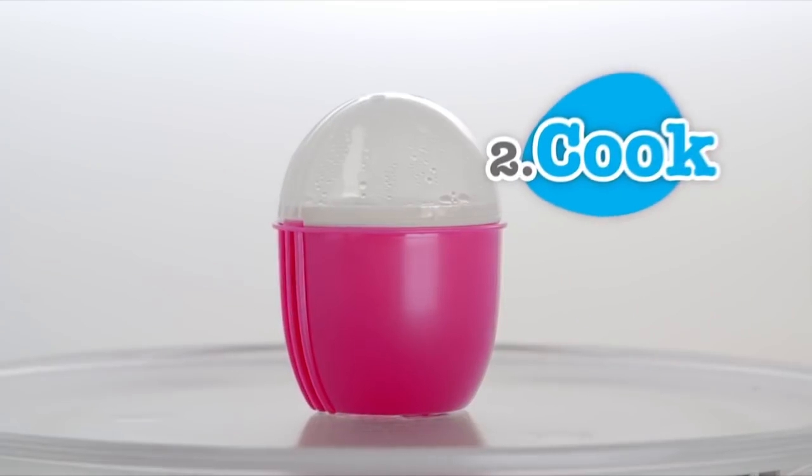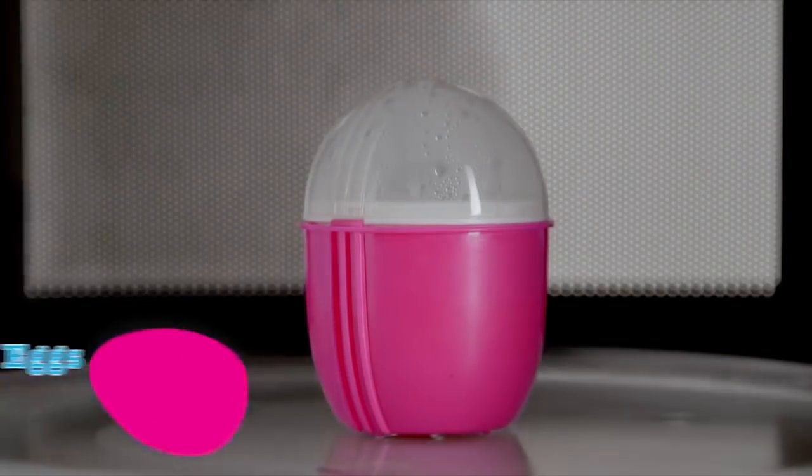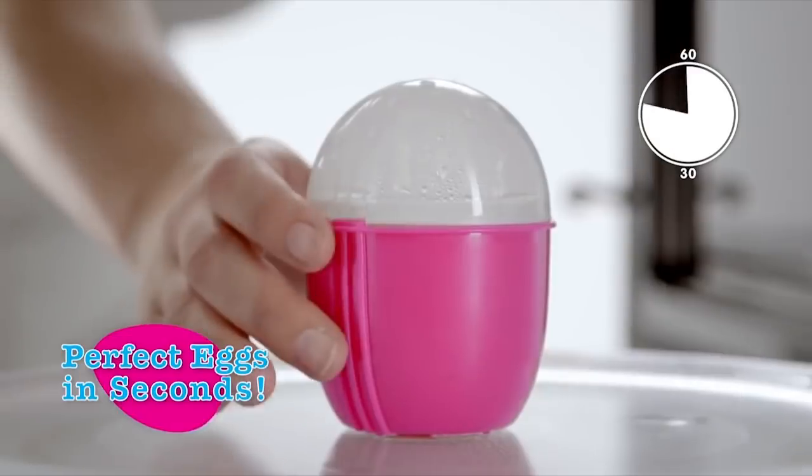Just crack, cook and enjoy. Poaching and scrambling eggs has never been easier. Wow, mighty bold claim there Crack'n Eggs. Place in the microwave oven and it cooks in just 30 to 60 seconds. 30 seconds? But I want it now! I'm not above stealing jokes.